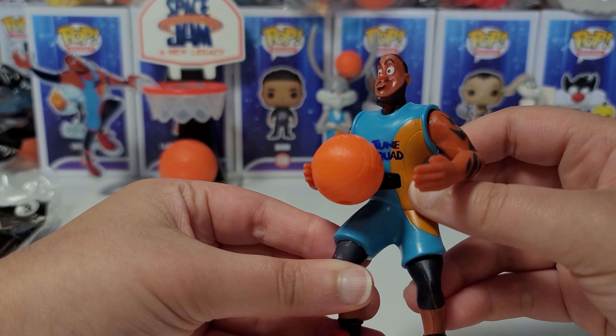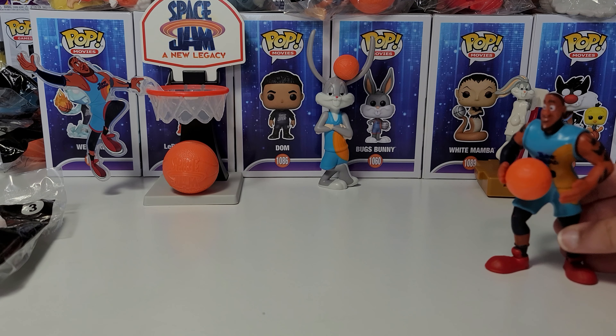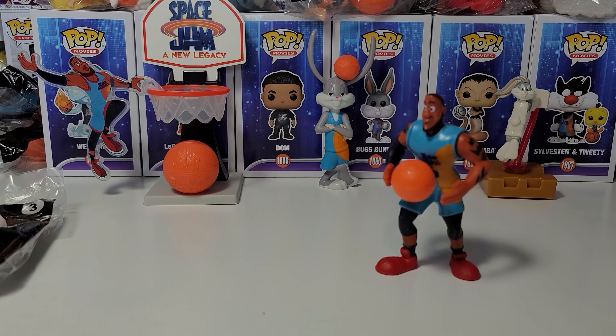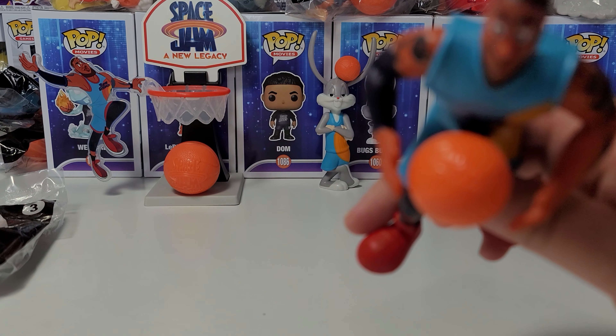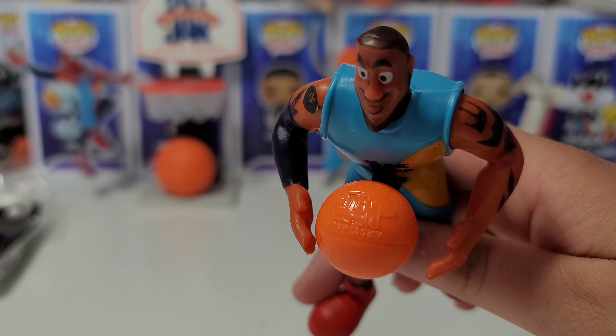He's wearing the Toon Squad jersey. You can see the Toon Squad logo on the Bugs Bunny figure, which is toy number one in the set, but you could see it on this. Let's see if the other toys also have the Toon Squad logo on them. And the basketball also says Space Jam: A New Legacy.